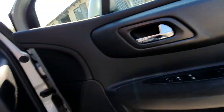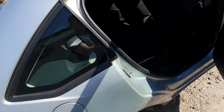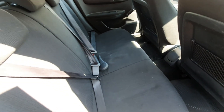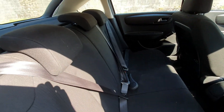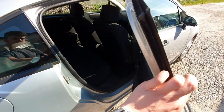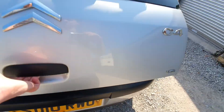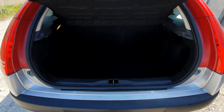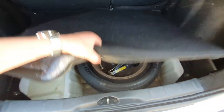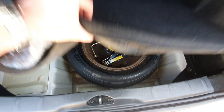Let's have a look in the back — again nice and tidy, equally clean. It's got a spare wheel in there as well. Note these are not locking wheel nuts on these wheels.